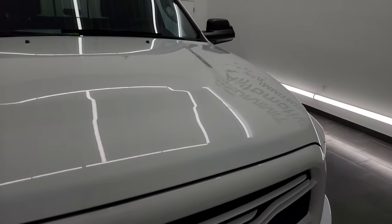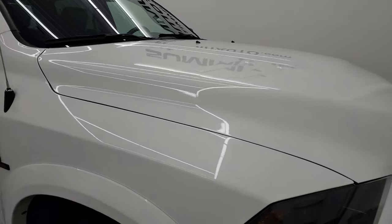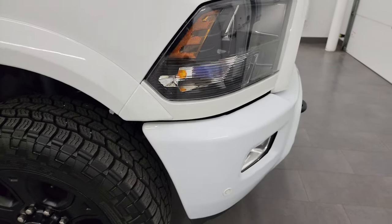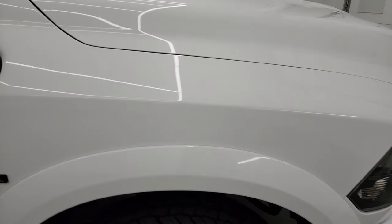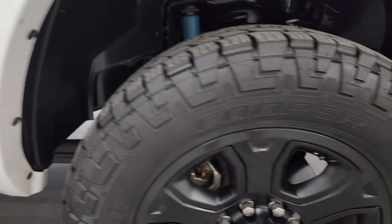The hood is in fantastic condition — no dents, no dings, looks really nice. On that front bumper, there are no rock chips, which is a really nice thing. Those painted bumpers can sometimes get rock chipped.